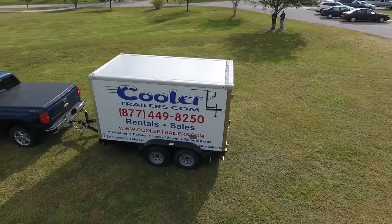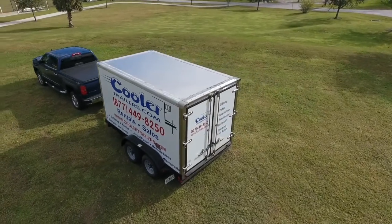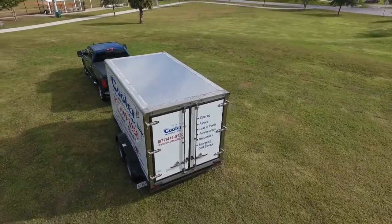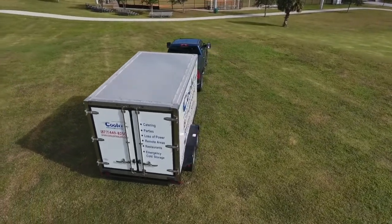Hey, you're in the right place if you're searching for a refrigerated trailer. Cooler Trailers of Ormond Beach, Florida is a small refrigerated trailer manufacturer. We have been in business since 1997.